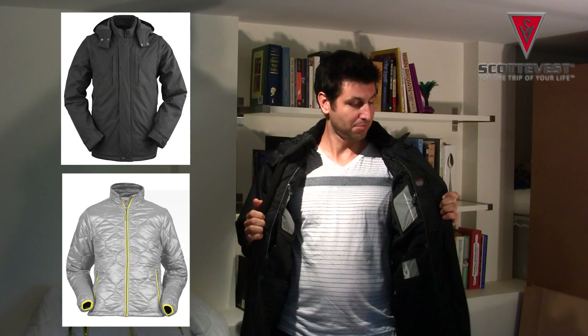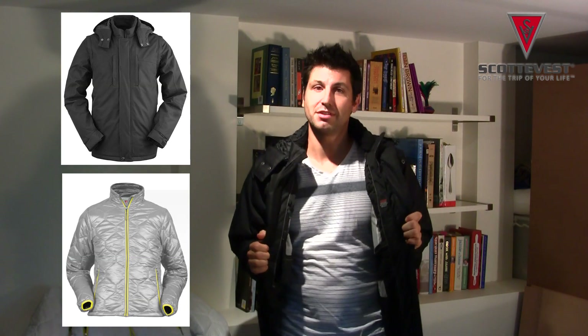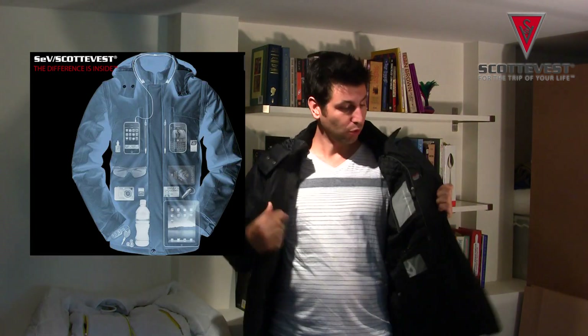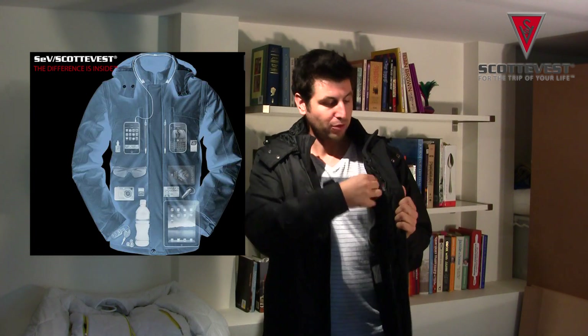I love the jacket and predominantly Scotty Vest is known for their pockets and their pocket system within the jacket. I think it's great - 26 pockets are packed into this jacket. At the moment you might not even know by looking at me, but I'm actually wearing an iPad, also my iPhone, sunglasses, wallet, passport - they're all inside here, so I'll pull a few of them out.